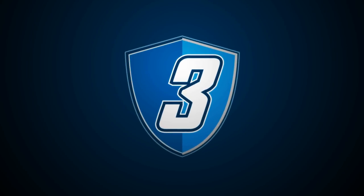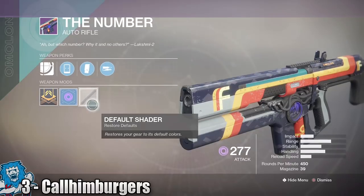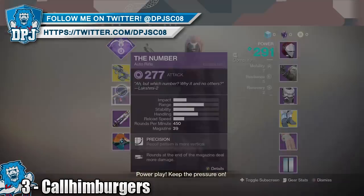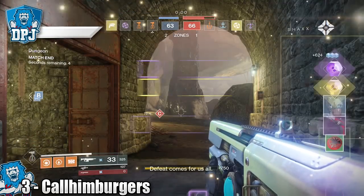In at number 3 we have Eclipse Scented by Call Him Burgers. That's right lads, you stand there at the back of the map inspecting your weapons while everyone else does all the hard work. You're on. Zone C lost. Defeat comes for us all.